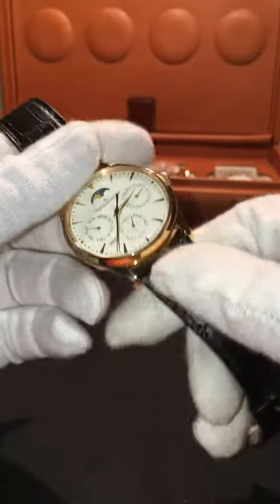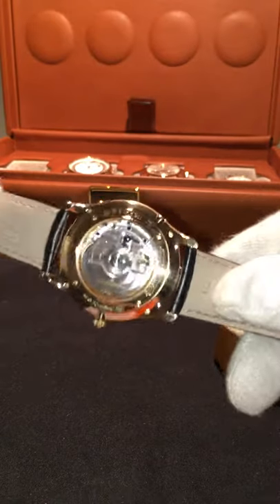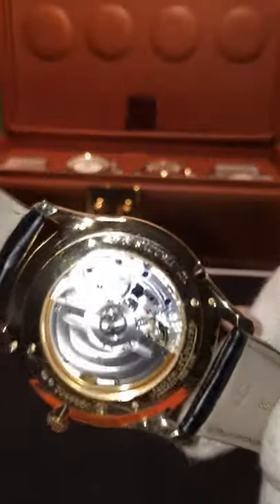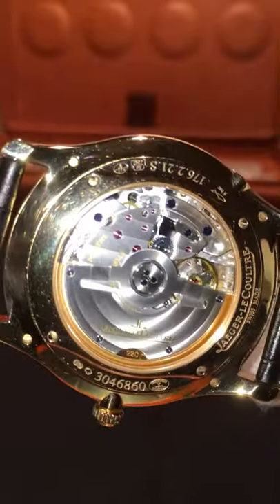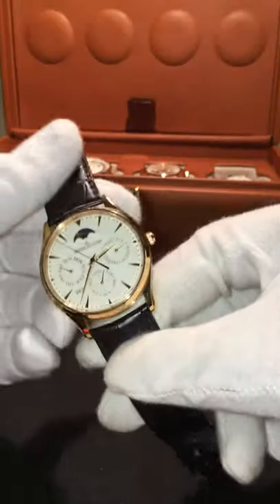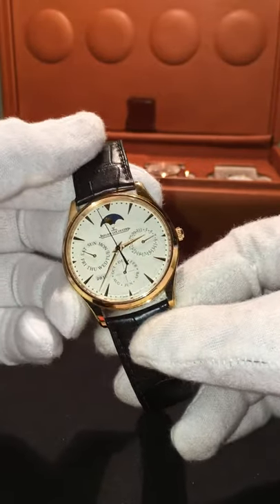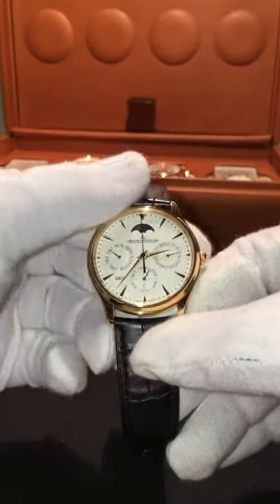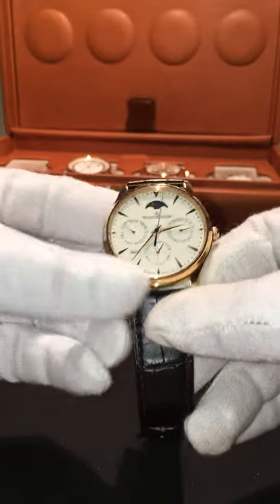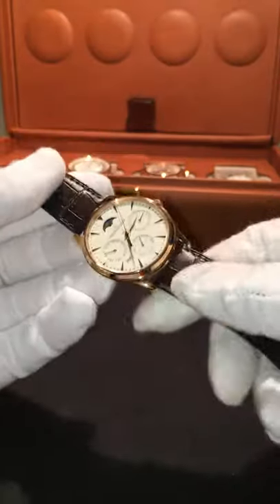Ultra Master Thin Perpetual — it's 9.2mm thick. Let's see if we can get a close-up of that movement. The rotor has the Jaeger-LeCoultre on it. As far as the website goes, it has 336 pieces inside. It vibrates at 28,800 beats per hour. It's just a really classy piece — I like it very much.